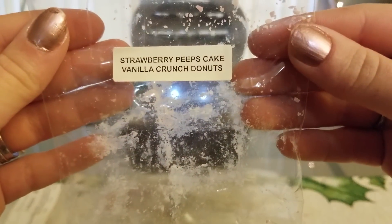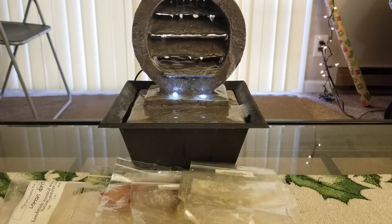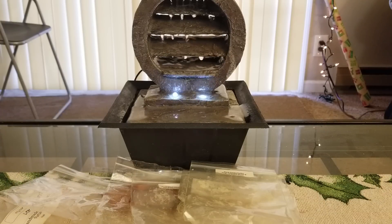From Rose Girls, Strawberry Peeps Cake Vanilla Crunch Donuts - I loved this one, it was just amazing. This was from the sampler I got. Her strawberry scent is like a strawberry jam scent in this one, which I love. It's just an awesome strawberry blend if you like strawberry scents.